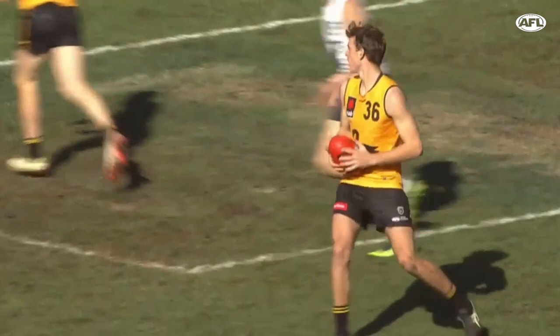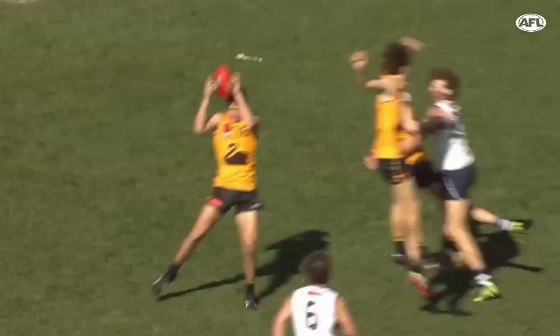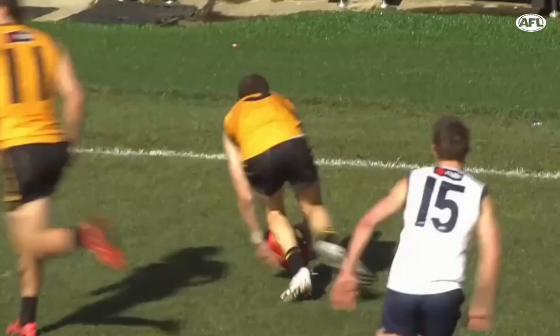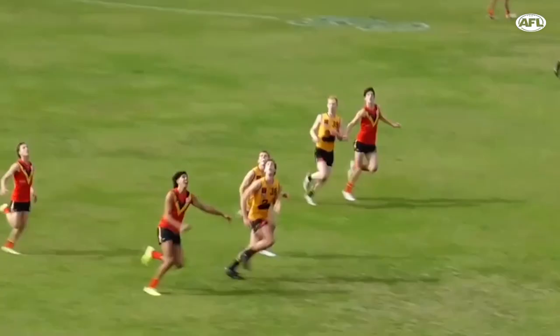He's turned it over though, to the top of the goal square. Cabin is down there. Responded there by Folster — great defensive pressure. Coming across Adams with another intercept mark. Wants to release Hewitt.